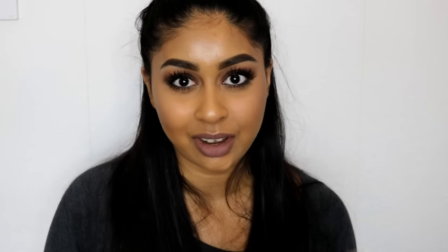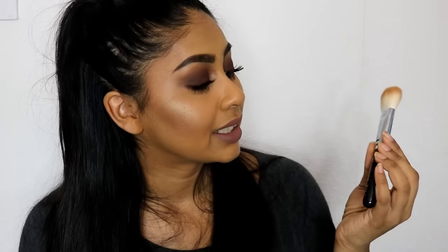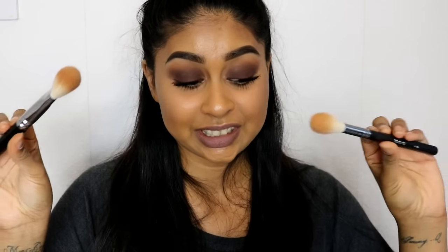The next two brushes I got off Beauty Bay. The Morphe M509 brush I use for my Becca Champagne Pop Highlighter — it's great for applying highlighter precisely on the cheekbone, nose, and forehead, and I got it for around £7. The other is the Zoeva 126 Luxe Cheek Finish brush at around £12. I thought it would be much bigger for bronzer but it's quite small, so I just use it to get a really contoured look.